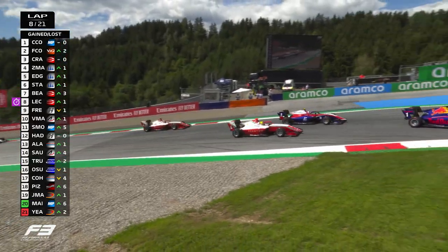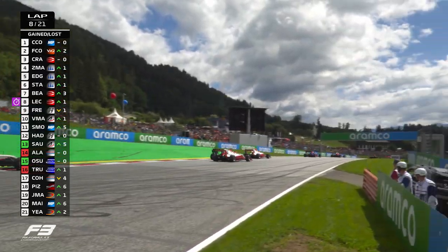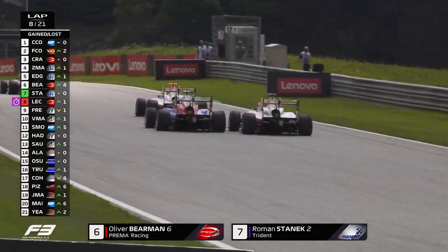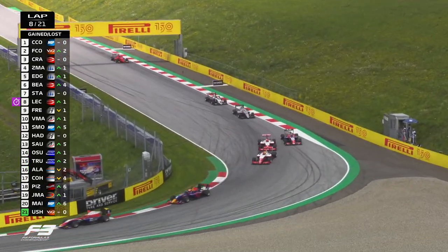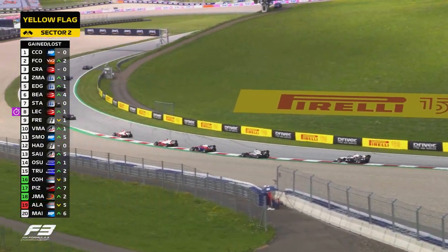Stanek is going to come under pressure from Oliver Behrman — and he is. Behrman late on the brakes down the inside; that was aggressive, and that's going to bring Leclerc through to play as well, side by side. Can Leclerc get another car in two laps? It will be two laps and two overtakes if he can make it work. Leclerc has got to be careful though — his teammate is right in front of him. He's good though — Leclerc through, follows Behrman through.